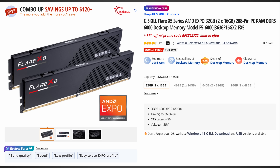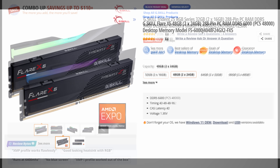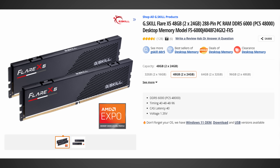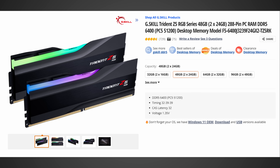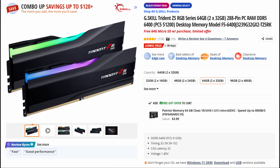For DDR5, for 32GB: G-Skill Flare X5 6000MHz C36 with an additional $11 off brings it to around $85 — not bad at all. There's also a 6400MHz CL32 G-Skill Trident Z5 for $110 if you want something faster. For 48GB: G-Skill Flare X5 6000C40 for $140, or the 6400MHz C32 kit for $160. And for 64GB: G-Skill Flare X5 6000C36 for $175, or the 6400MHz C32 G-Skill kit — which comes with a free 64GB microSD card — for $210.